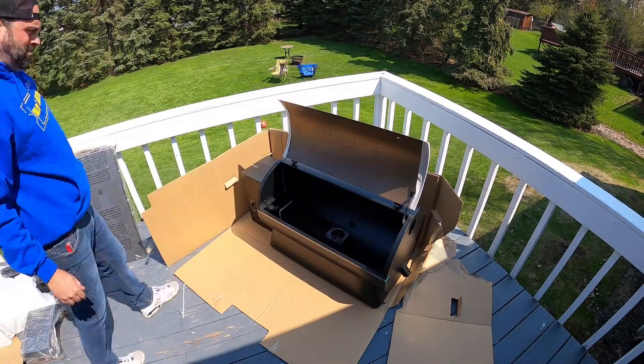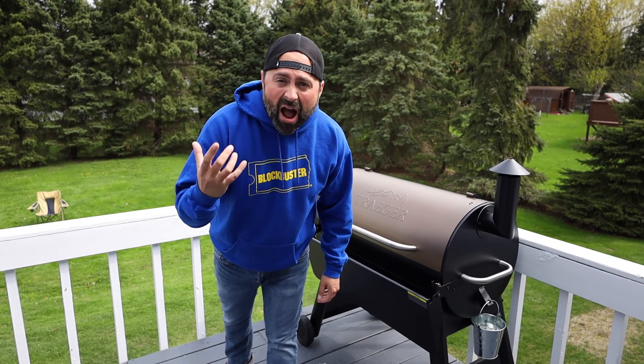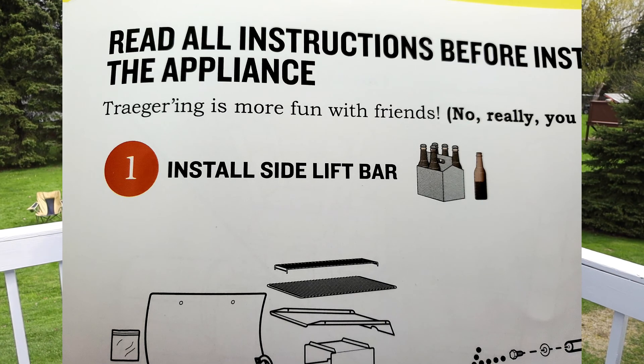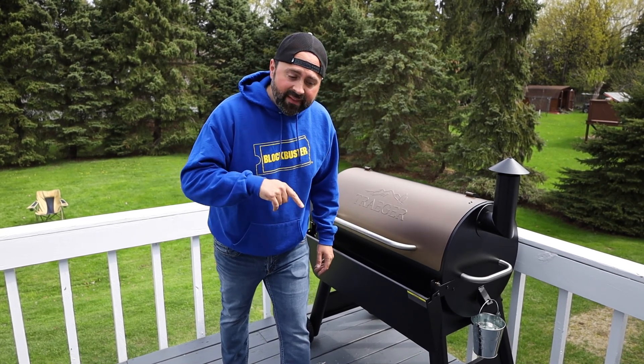The instruction booklet is hilarious. It does each step by how many beers it takes to put that step together. Side handle — one beer. Front handle — two beers. Basically you go through a six pack, and then they want you to get another six pack when you're doing the burn-in.